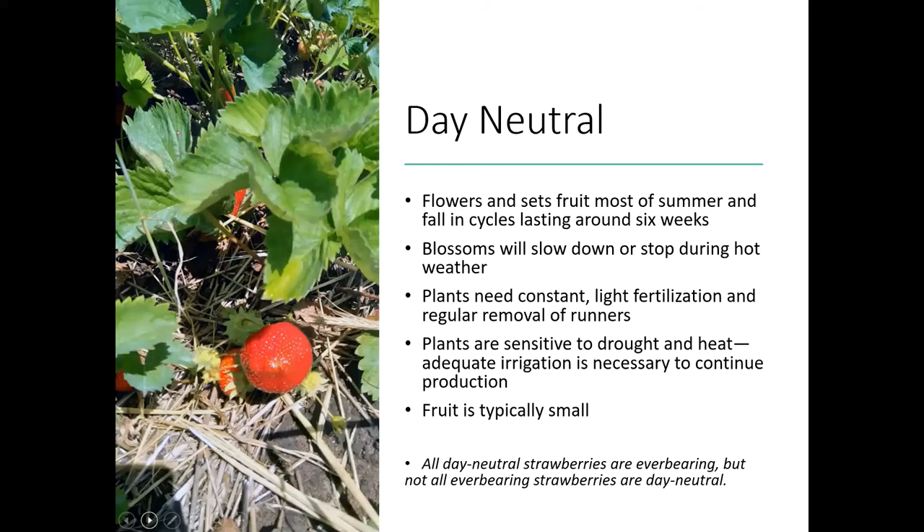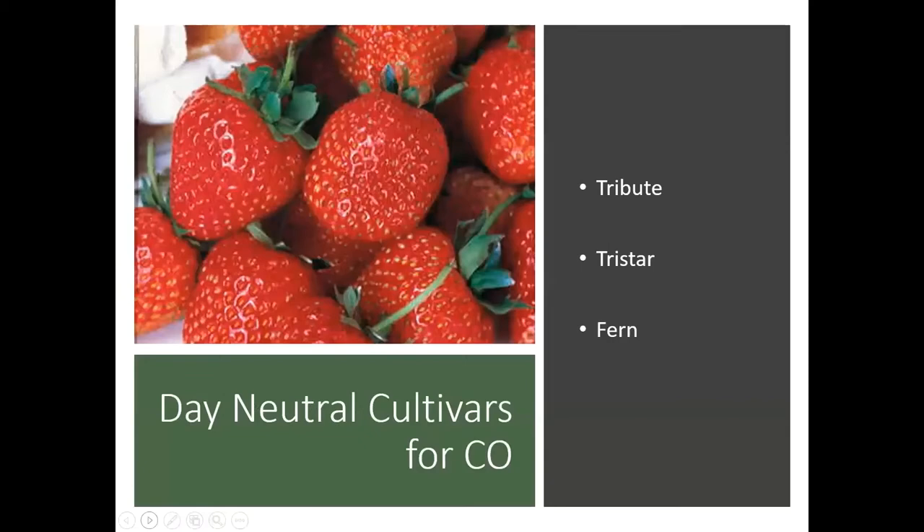We're going to talk about two different systems for growing these strawberries. The everbearing and the day neutral actually do better if you remove the runners and focus on the plant itself. These day neutral plants are very sensitive to drought and heat, so make sure that you have good irrigation throughout the production season. Typically these fruits, like the other everbearing types, are going to be a little bit on the smaller side. A couple of day neutral varieties that you can try in Colorado: Tribute, TriStar, and Fern.